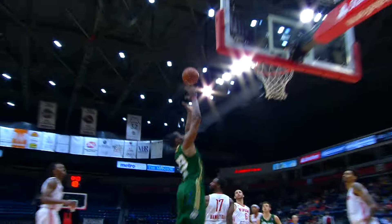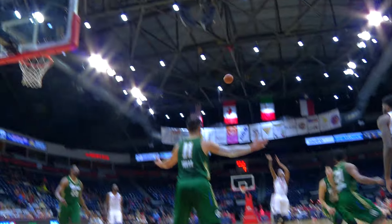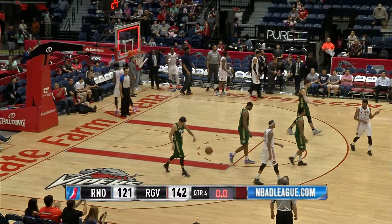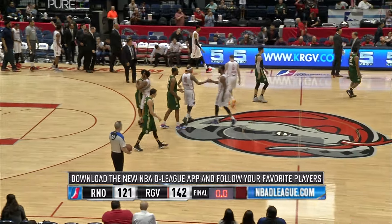Vipers still with a commanding lead. Stockton inside, Lawal brings it home — another one for Lawal. Livingston with the three pointer — it's good, Denzel Livingston with a three pointer there for the Vipers. Vipers win it 142 to 121 — 21 three-pointers for the RGV Vipers at home.